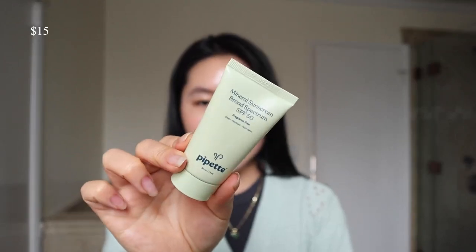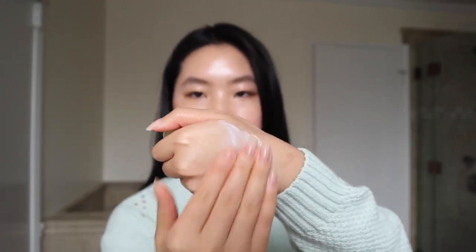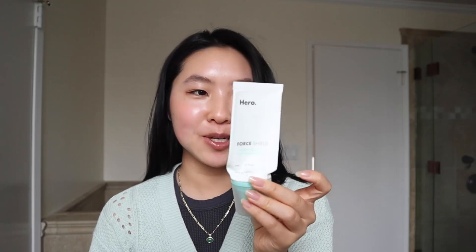First one — I mention this a lot — this is the Pipette Baby Sunscreen, but of course anyone can use it. It's also a mineral based sunscreen. I would definitely use this one for my body. You get four ounces for the full size for $15, there's no white cast, and it's super moisturizing.